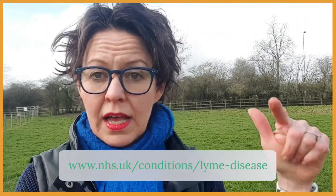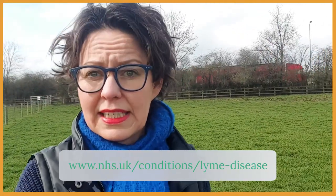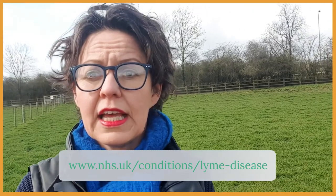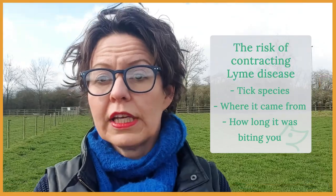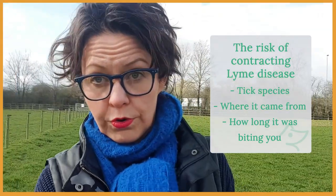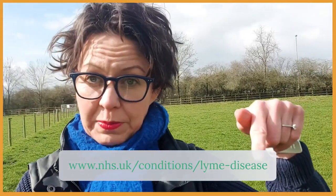According to the NHS website, the chance of catching Lyme disease from an individual tick ranges from roughly zero to 50 percent. The risk of contracting Lyme disease from a tick bite depends on three factors: the tick species, where the tick came from, and how long it was biting you for. For more details, visit the NHS website.